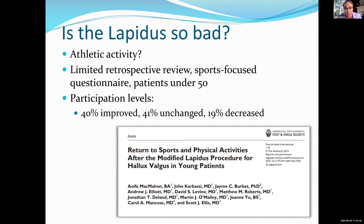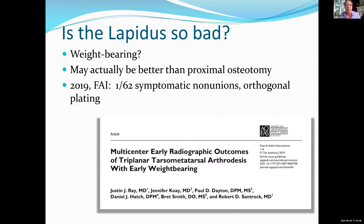The other thing that used to be said about the Lapidus is that it's bad for athletic activity. I still don't do Lapidus procedures on most professional athletes, but if you're looking at people who want to be recreational athletes, this is Scott Ellis' work — one of the few things out there on this. They did a sports-focused questionnaire on patients under 50 and actually found that people were doing remarkably well: 41% unchanged and 40% improved after Lapidus procedure in terms of their recreational athletic activities.